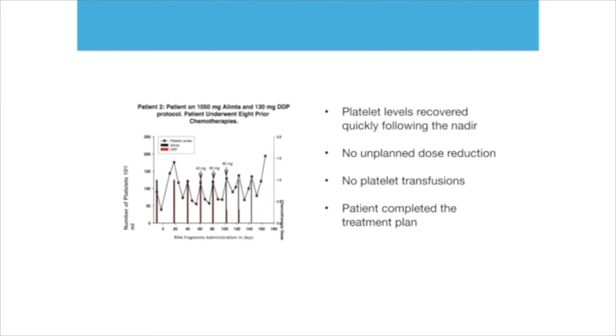We gave this patient 40 milligrams, and since he was not sick, we went to 60 milligrams and then up to 80 milligrams. No side effects. Platelet levels recovered quickly following the nadir — the lowest point. No unplanned dose reduction. No platelet transfusion. The patient completed the full treatment plan.